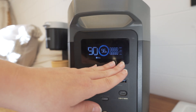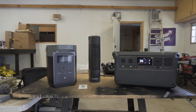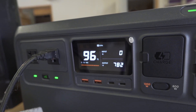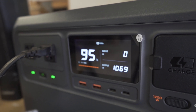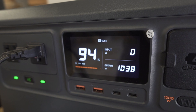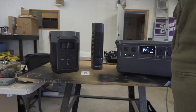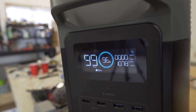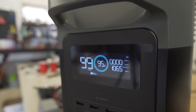Now we are going to try a space heater — starting with the DJI, then the EcoFlow. The EcoFlow is definitely significantly louder.